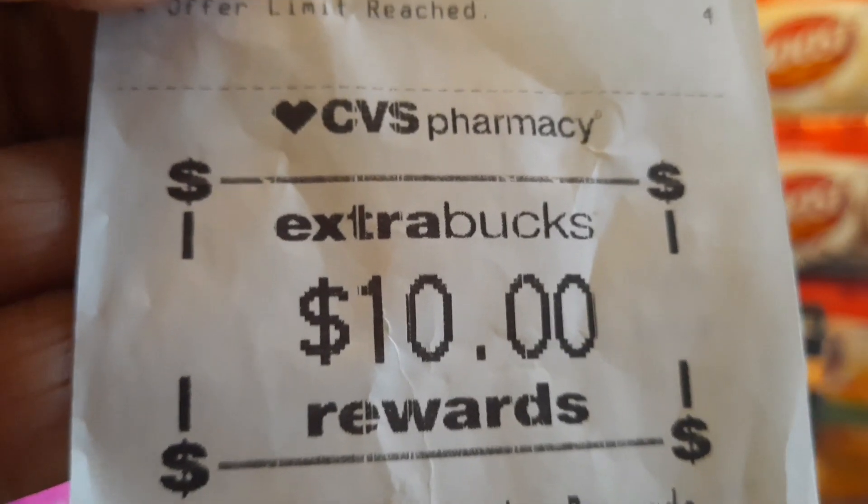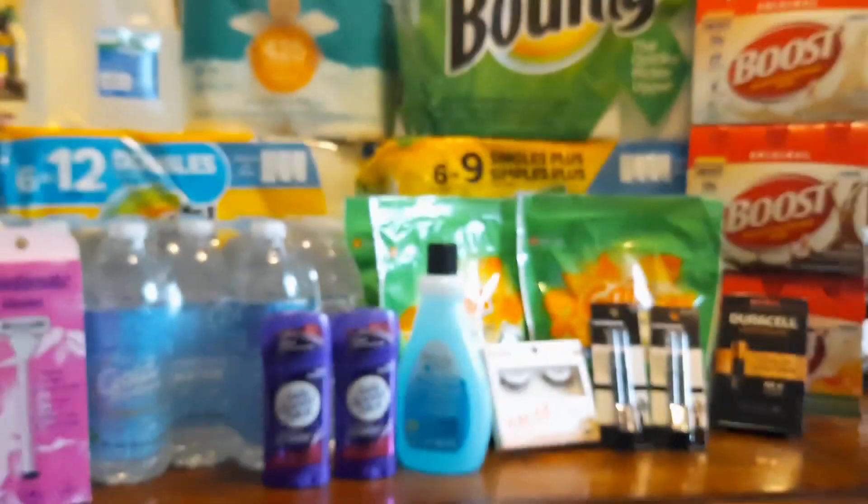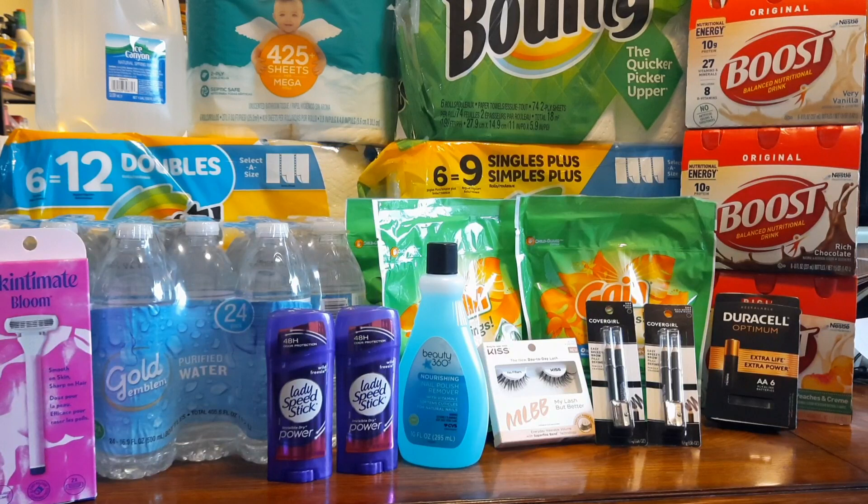The next deal was on Lady Speed Stick. It's on sale two for $6. I didn't have any coupons for this so I just paid the $6 out of pocket, but I got back a $2 extra buck - so I end up getting two deodorants for $4. I'm totally fine with that because this is the exact deodorant that I use.